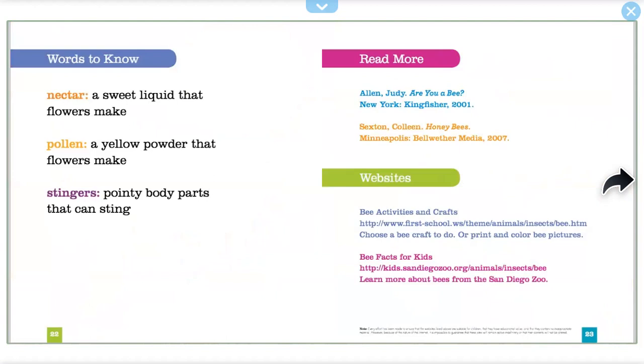Words to know. Nectar: a sweet liquid that flowers make. Pollen: a yellow powder that flowers make. Stingers: pointy body parts that can sting.